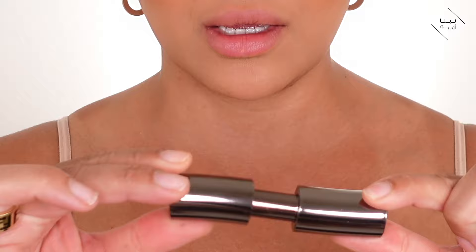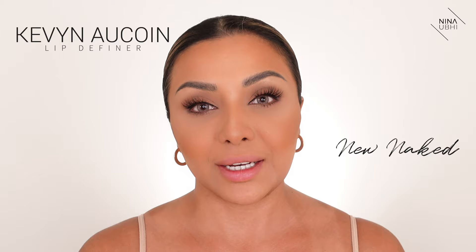The Byredo lipsticks are super comfortable and the packaging I love — it has a magnetic lid so it just snaps into place. It looks really chic and clean and you don't get any staining on the lipstick itself, no fingerprints, nothing. I've never had to clean the outside of this lipstick. I'm going to pair it with a slightly dark brown lip liner — the Kevin Aucoin Lip Definer in New Naked, a really nice chocolatey brown.